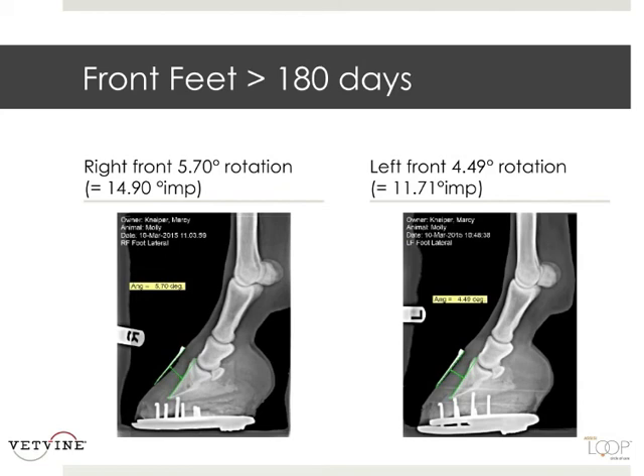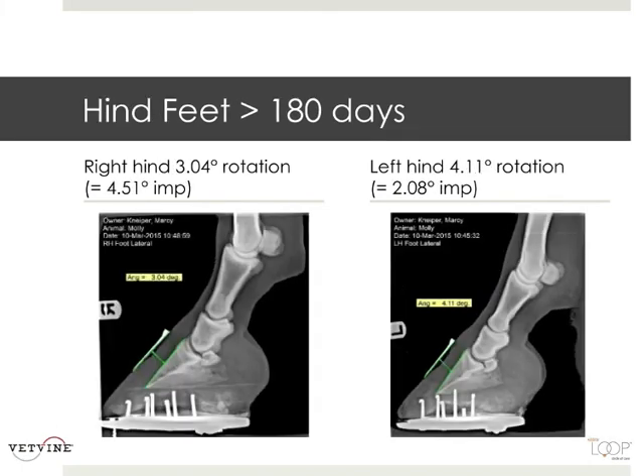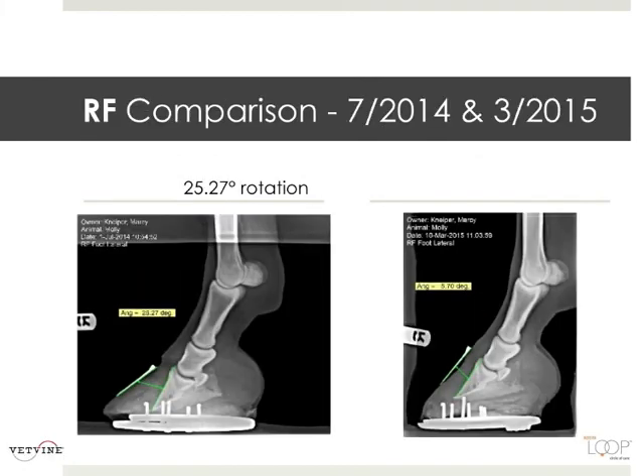About 180 days later, we measure her front feet. The right front had almost 15-degree improvement in rotation. Her left front had almost a 12-degree improvement in rotation. Her hind feet, at the same time point, had almost a 4.5-degree improvement. And her left hind had a 2-degree improvement. Still pretty good with just applying these loops twice a day.